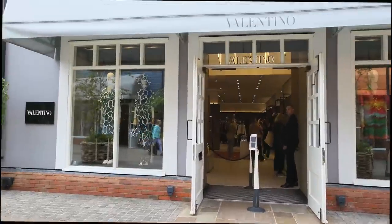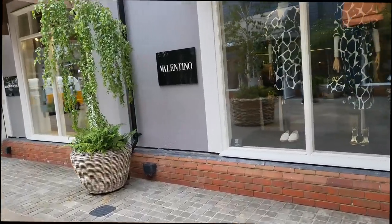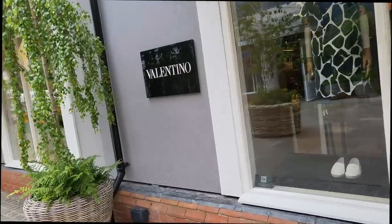We're going to go into Valentino now, and this might be tricky - very tricky to film. They're already looking at me through the door.